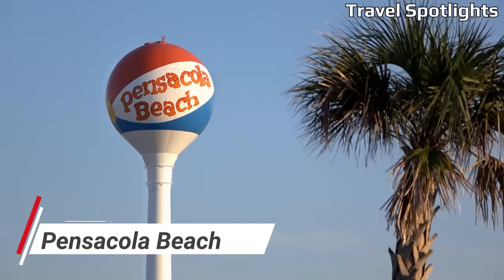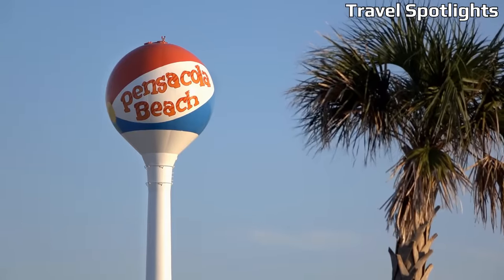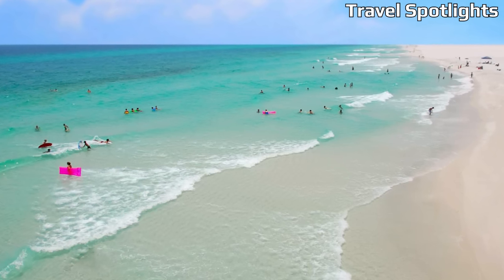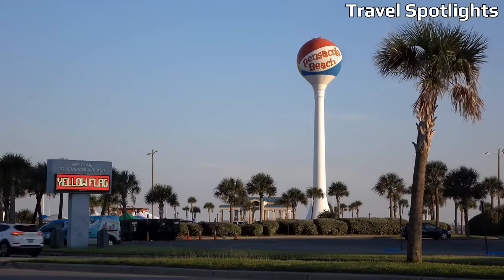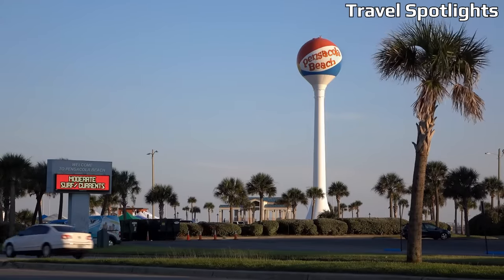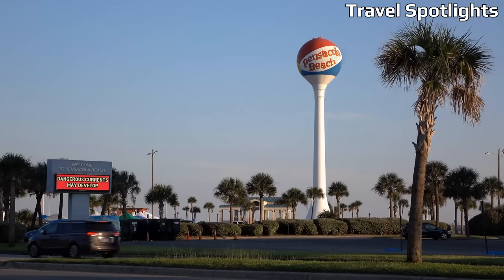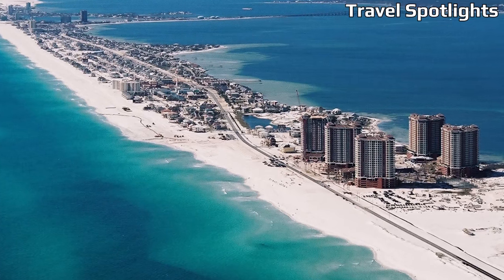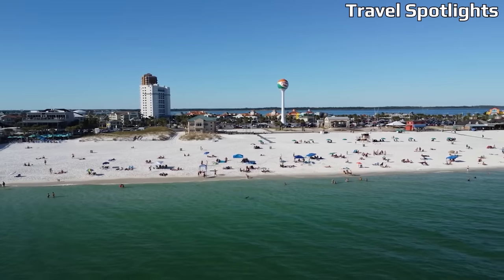Pensacola Beach, situated on Santa Rosa Island in the westernmost part of the Florida Panhandle, is a budget-friendly beach town with breathtaking white sandy beaches and clear turquoise waters. From affordable beachfront hotels to vacation rentals, there are various options for budget-conscious travelers. Visit the Pensacola Beach Boardwalk for shopping and dining, explore the Gulf Islands National Seashore, take a dolphin-watching cruise, or catch the weekly free summer concerts at the Bands on the Beach series.